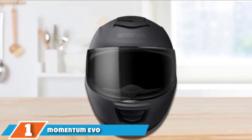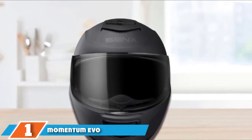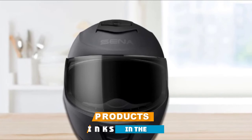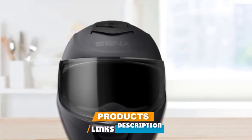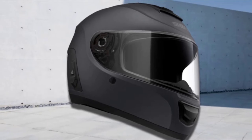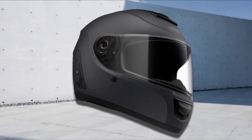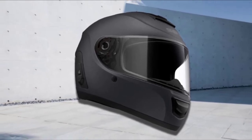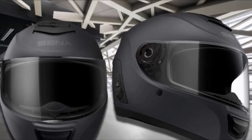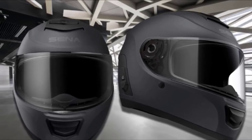At the first position of our list, we have Momentum EVO. Sina Technologies is a Korean brand that makes some of the best bike helmets, and Momentum EVO is one of them. This is no ordinary helmet — it offers all the basic protection that a helmet offers and more. It is a bike helmet with a Bluetooth system and mesh intercom technology that allows riders and passengers to communicate with each other, and you can also communicate with 24 riders at once.